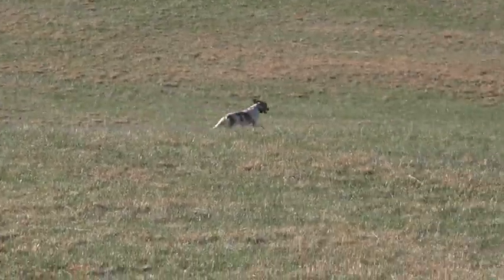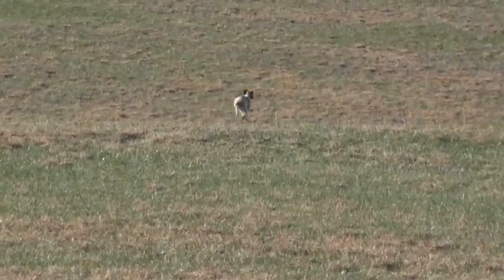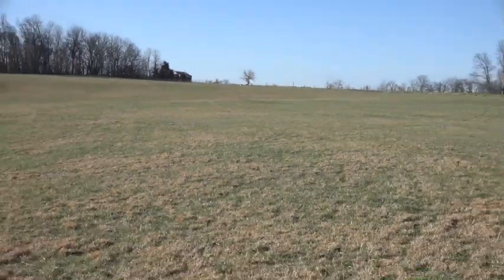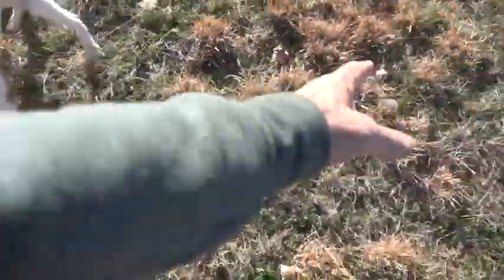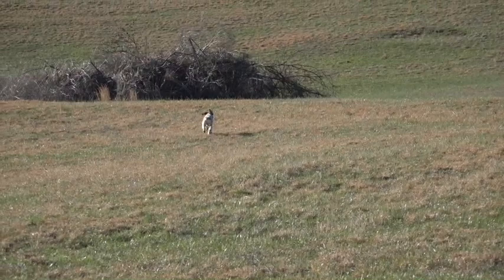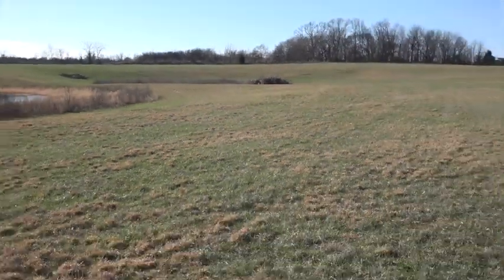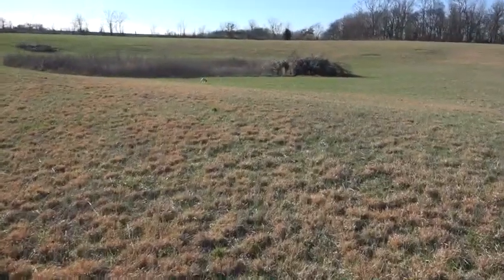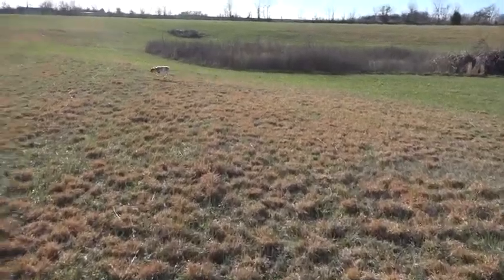We'll walk down there and see if we can find it with him. He certainly has prey drive. I'm going to call him back — there's railroad tracks down there. I've got one more quail; we'll see how he does. There it goes. He certainly has the drive to go get it. I assume it went into this weed patch somewhere, and that's pretty thick for a young guy.